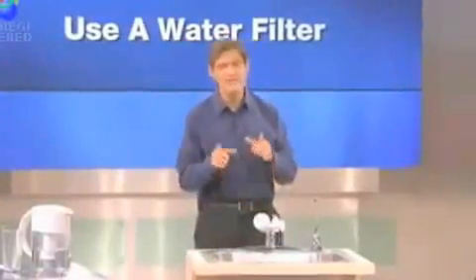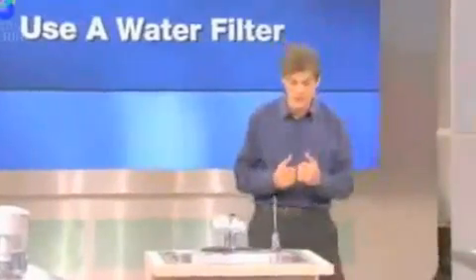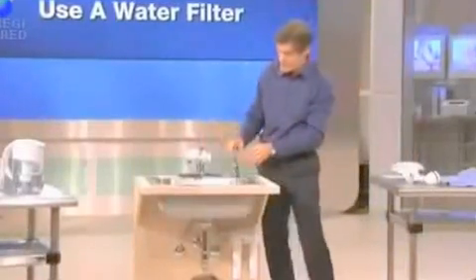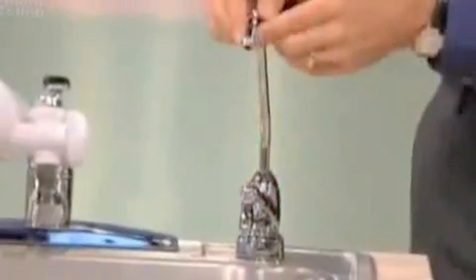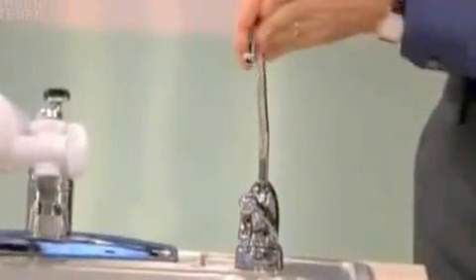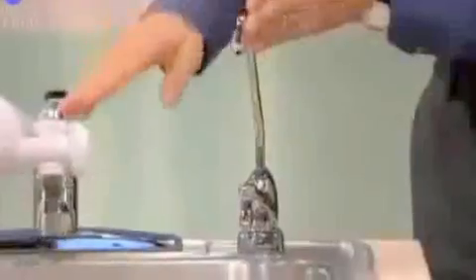I actually think an even smarter approach is what I do at my house, which is to go underneath the faucet where the plumbing is and actually split the pipes. You can put the dishwashing water through one line, and take the water you're going to drink through a separate carbon filter. It comes through at a pretty high velocity, and we drink water out of that faucet rather than the main faucet.